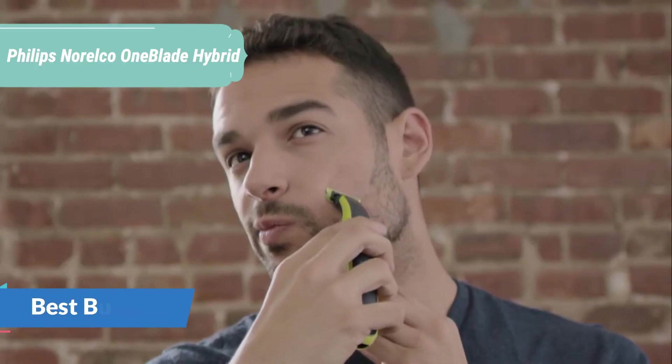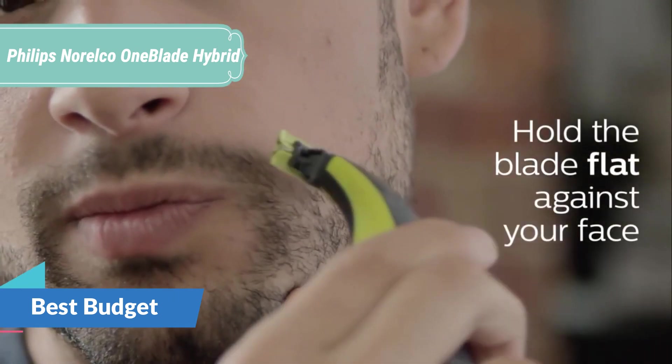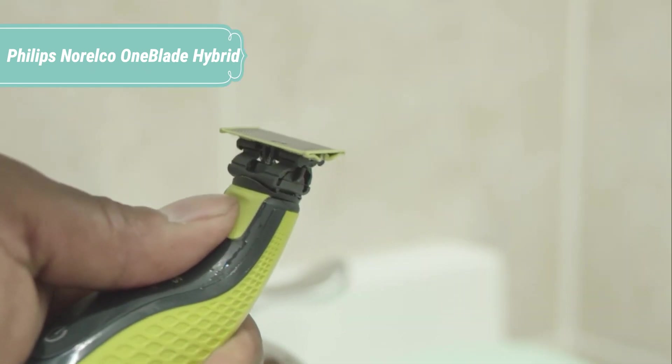At number 5, we have the Philips Norelco OneBlade Hybrid. Not quite a beard trimmer, not quite a shaver, the OneBlade is an electric groomer designed for men who wear facial styles and beards.